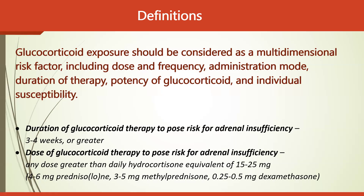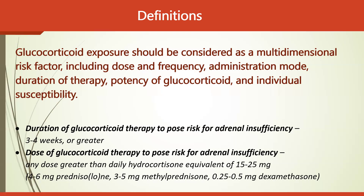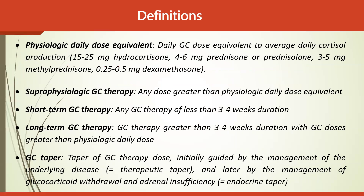These two definitions are extremely important for exams and have appeared as MCQs in the past. The physiological daily dose equivalent corresponds to average daily cortisol production: 15–25 mg hydrocortisone, 4–6 mg prednisone or prednisolone, 3–5 mg methylprednisolone, or 0.25–0.5 mg dexamethasone. Any dose above this poses a risk for adrenal insufficiency.